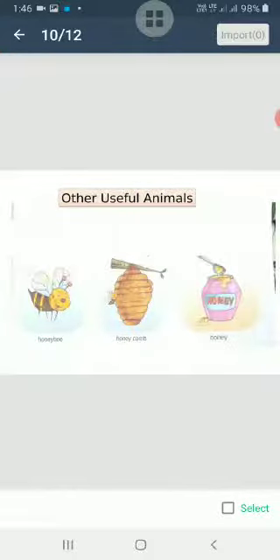There are other useful animals too, like the honey bee. We get honey from honey bees and spread it on bread like jam. Honey is also used as medicine for cough and cold, especially in winter. We give honey to children to protect them from cough and cold.